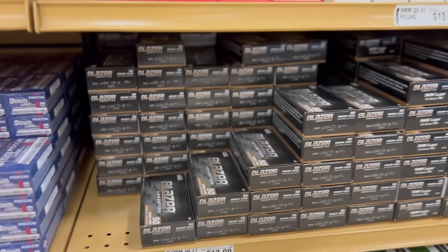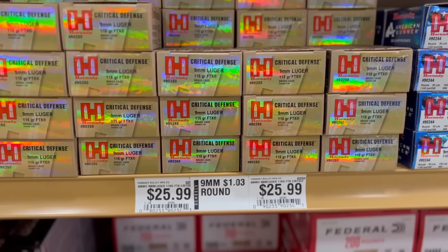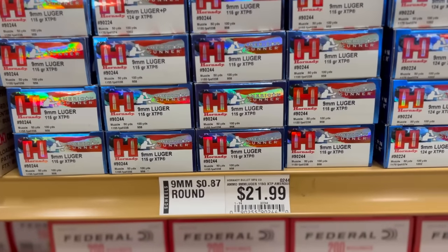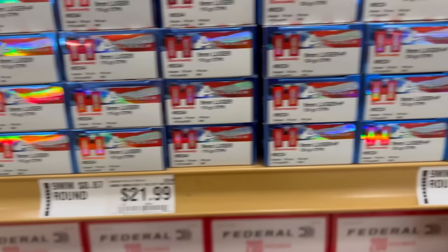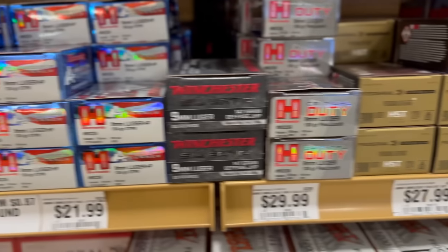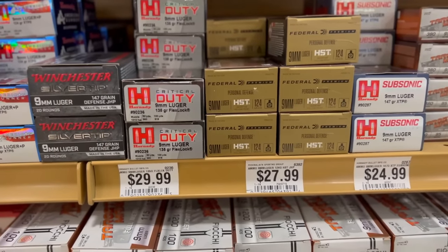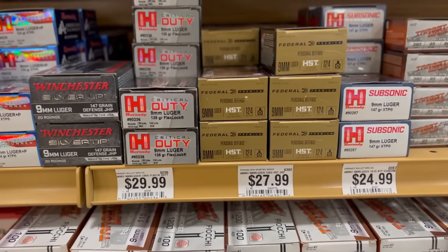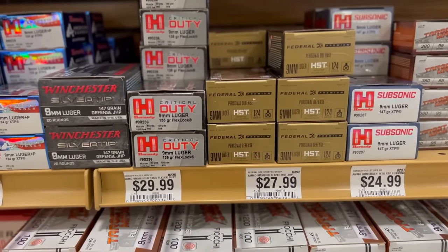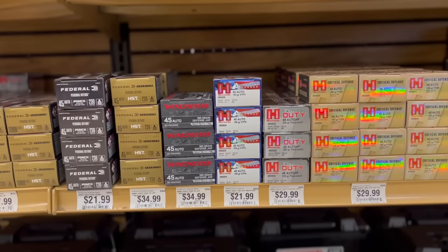Moving on to personal defense loads for 9mm: Hornady Critical Defense coming in at $1.03; Hornady American Gunner 115 grain XTP or 124 grain XTP at 87 cents; Winchester Silvertip didn't have a price on it; Hornady Critical Duty 135 grain Flex Lock at $1.50; Federal 124 grain HST coming in at $1.40; and the subsonic 147 grain XTP at $1.25.